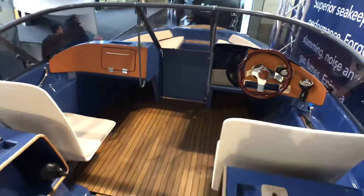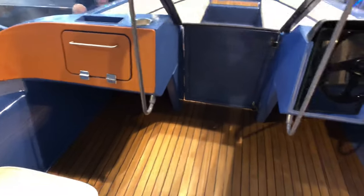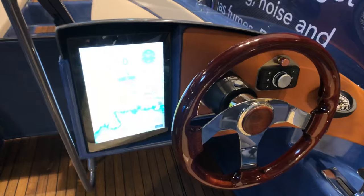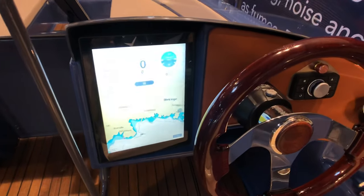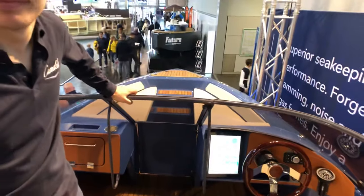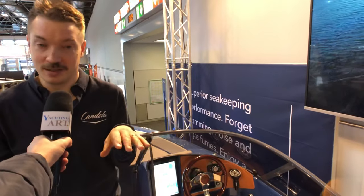We go aboard to discover the front cockpit, finishing details, and the famous screen. Preparing this interview, you told me the secret is in the code. Yes, basically we use two ultrasonic sensors in the bow that measure the wave height in front of the boat. Then we have a flight computer on board, just like a jet fighter. This is the secret sauce behind the super smooth sea-keeping capabilities of this boat.